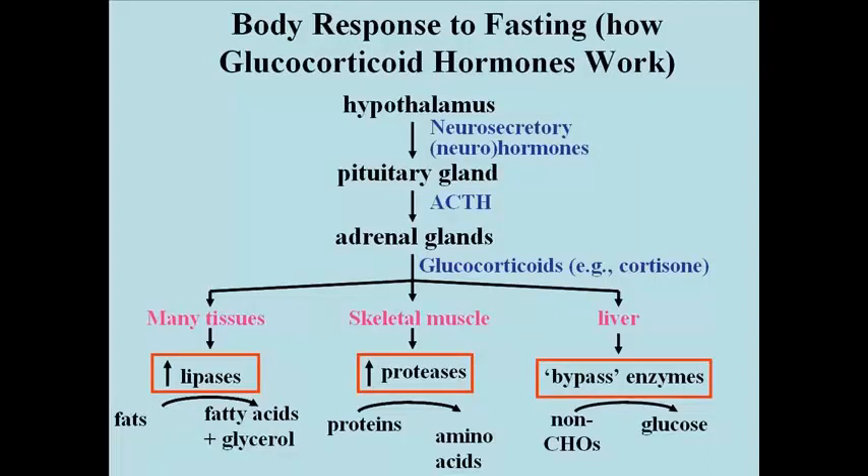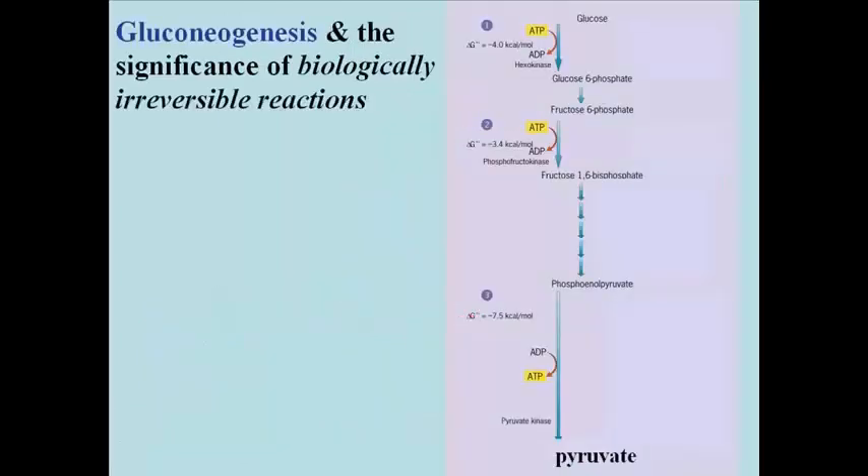We'll talk about exactly what bypass enzymes do in just a second. Their function is to facilitate the conversion of non-carbohydrate sources, such as amino acids, into glucose in the liver, and also to some extent in the kidneys. Here's gluconeogenesis — watch for the significance of these biologically irreversible reactions that we talked about largely when we discussed glycolysis.